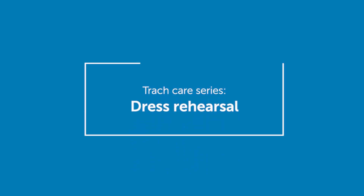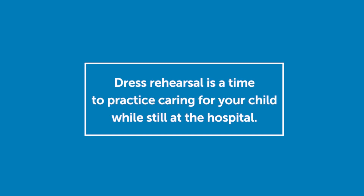This video explains what to expect during the dress rehearsal for caring for your child with a new tracheostomy. The dress rehearsal is a time for you to practice caring for your child at the hospital so you feel more comfortable when you go home.